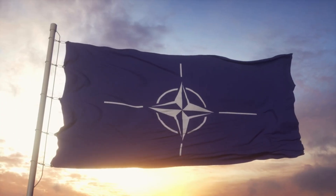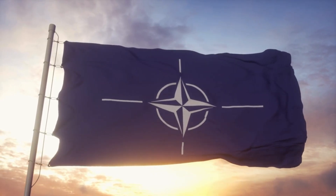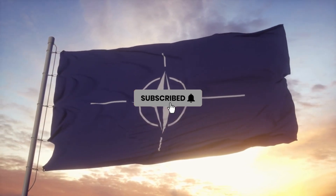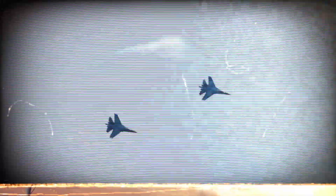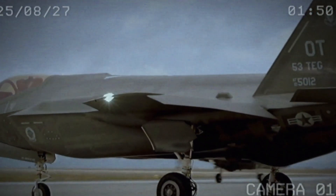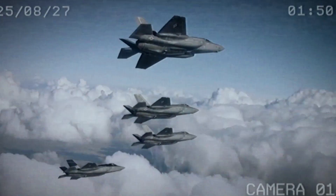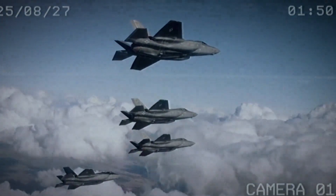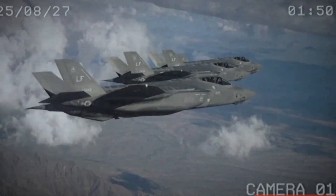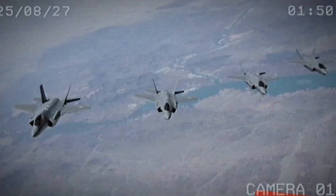Over a dozen nations now operate or have ordered the F-35, including the U.S., the UK, Canada, Australia, Japan, South Korea, and several NATO allies. The jet's widespread adoption means that in a future coalition war, allies can seamlessly share targeting data and fight as a single digital force. For nations like Australia, with vast distances to defend, the F-35A offers range and multi-role flexibility. For the UK, the F-35B enables carrier power projection from smaller Queen Elizabeth-class carriers. Each operator finds unique value in the aircraft's adaptability.